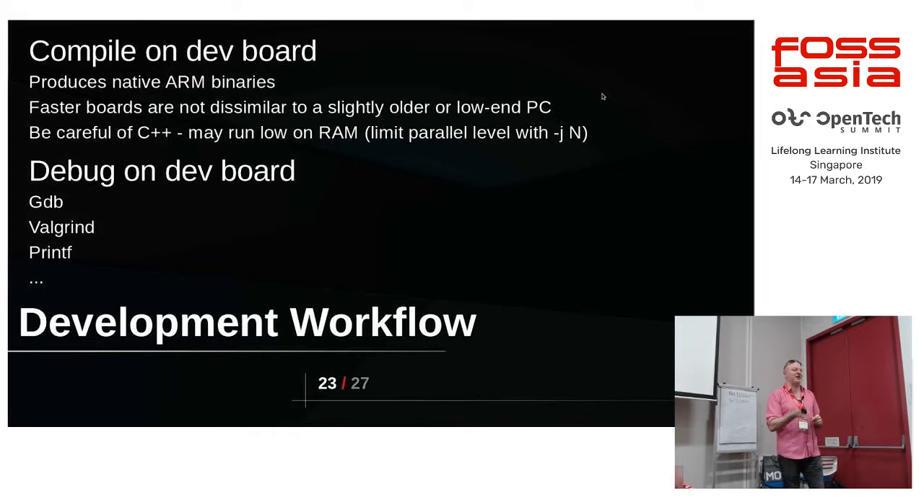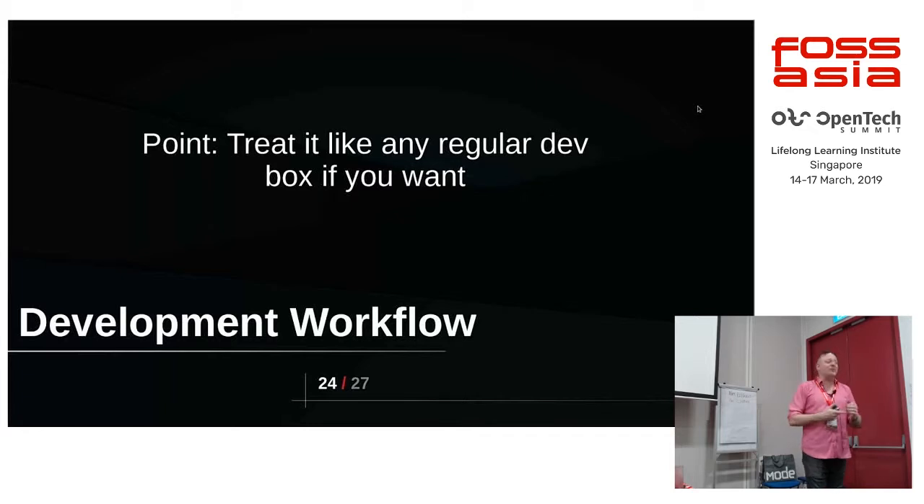Be careful of C++ — it tends to use a lot of memory compiling, and the make -j thing becomes really, really bad with C++ stuff. So you might have to be careful of that. printf debugging still works — as we all know, our favorite form of debugging. The point is: just treat it like a regular machine.